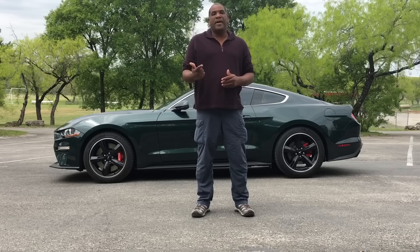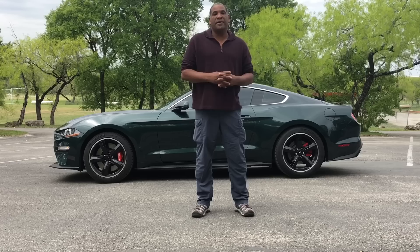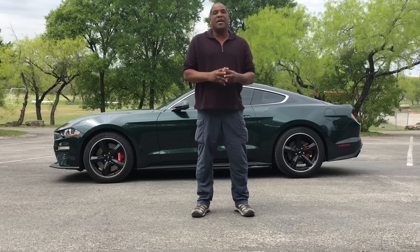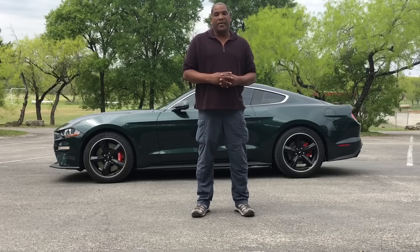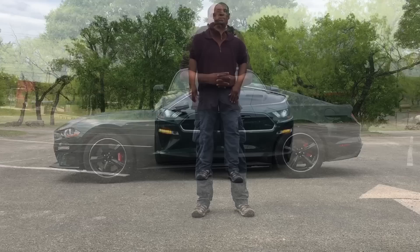So there you have it. There are only three options for the Bullitt: the Recaro seats, the electromagnetic shocks, and the electronics package with the B&O sound system, 12 speakers, and 1,000 watts. The Bullitt starts at $47,000. If you package a GT with the same options, it comes up over $52,000. Remember, the Bullitt is a premium Mustang — 401A package, Performance Package 1, navigation, enhanced security — and it starts at $47,000.